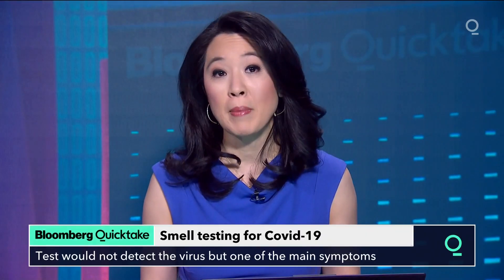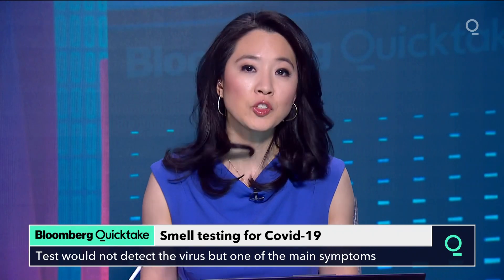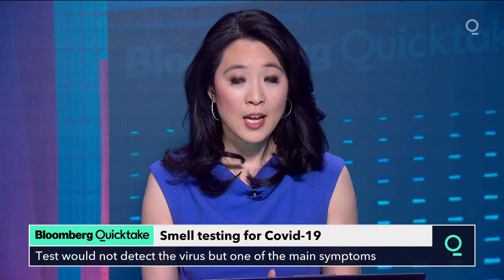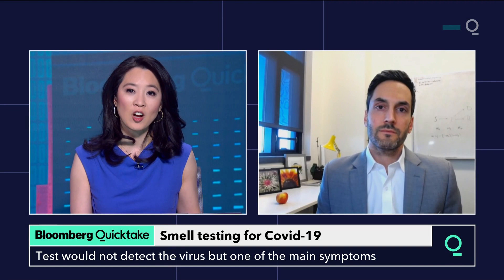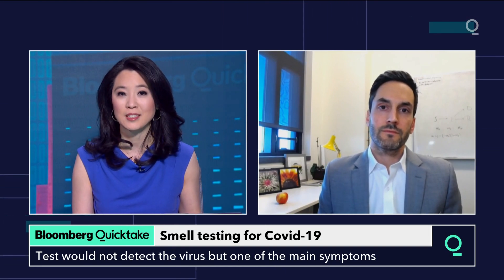One key to curbing the spread of COVID may be to test for a common symptom: the loss of your sense of smell. It could be a useful indicator on college campuses, at offices, and in restaurants. To learn more about how this might work, we bring in epidemiologist Daniel Larimore, who's with the University of Colorado Boulder and is the lead author of a study on sniff-based tests.